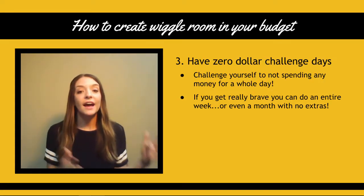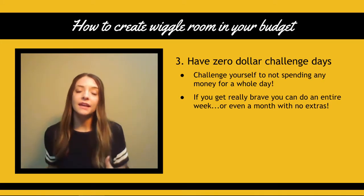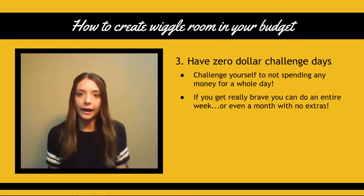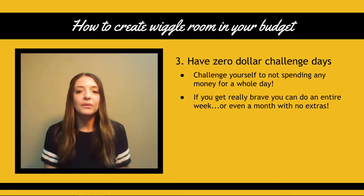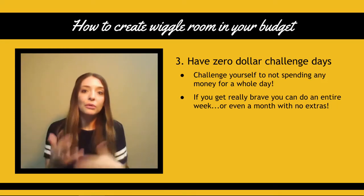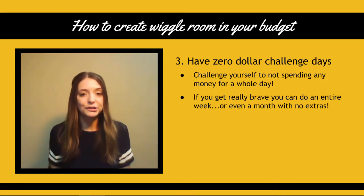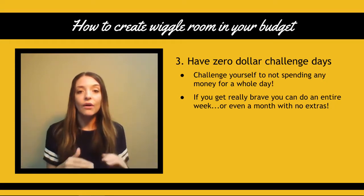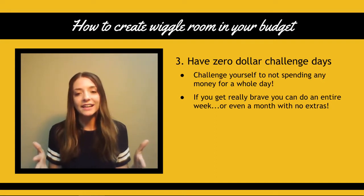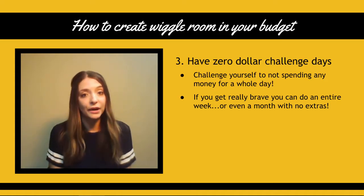Tip number three is have zero dollar challenge days. This is basically where you challenge yourself to not spend any money for a certain amount of time. This could just be one day, or if you want to get really brave, you can challenge yourself to a whole week or even a whole month. It's not that you go without food or don't pay your bills — it's basically that you just have zero fun money, zero extras. I do zero dollar days all the time: stay home for that day, eat at home and just spend no extra money. Those days really start to add up after a while.